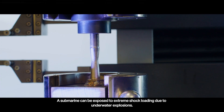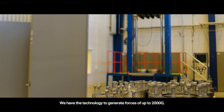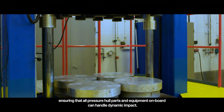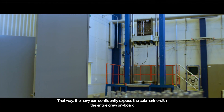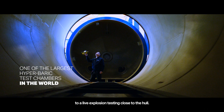A submarine can be exposed to extreme shock loading due to underwater explosions. Saab Kockums has the technology to generate forces of up to 2,000 G, ensuring that all pressure hull parts and equipment on board can handle dynamic impact. That way, the Navy can confidently expose the submarine with the entire crew on board to live explosion testing close to the hull.